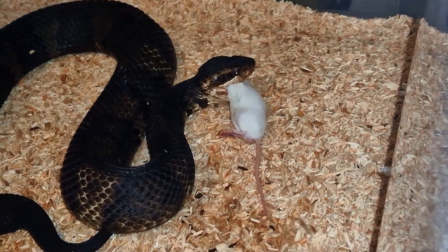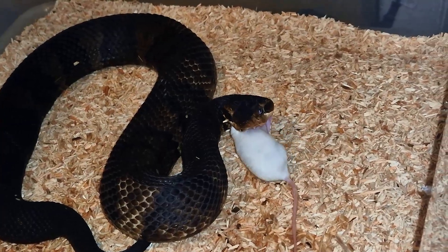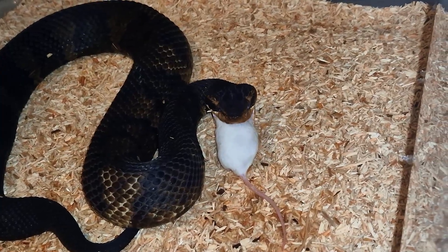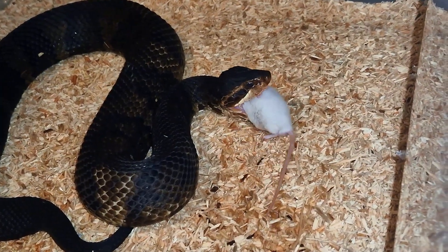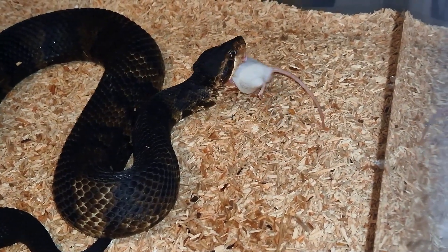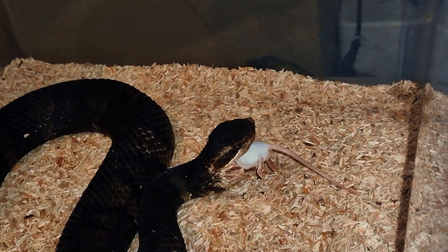As you can see he started eating that mouse right away. The rodent pretty much passed away immediately. Obviously when the venom gets delivered right into the head they don't last very long at all. He actually eats two or three of these every time he gets a meal, to ensure he is properly fed.